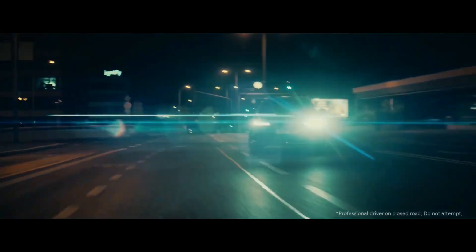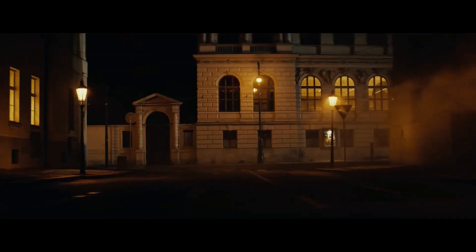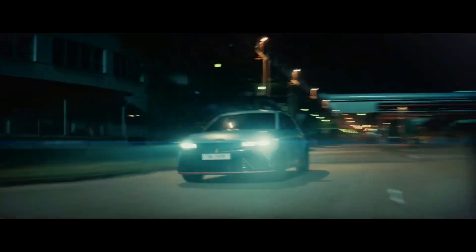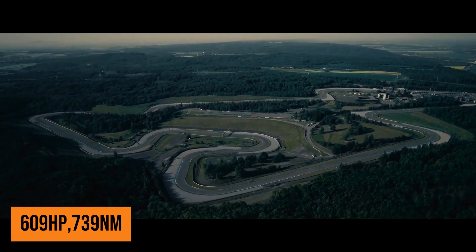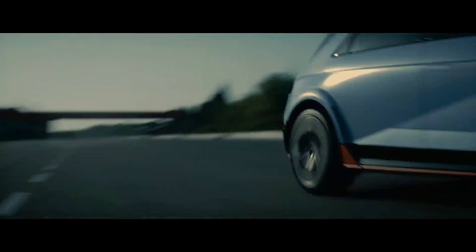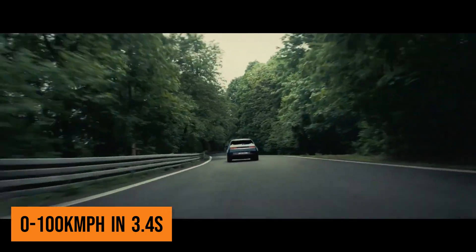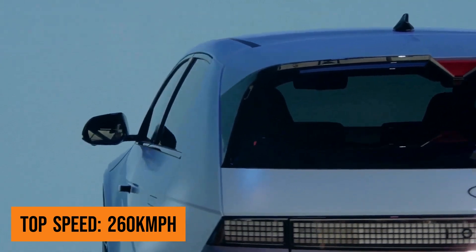The Ioniq 5N is the most powerful Hyundai to reach customers, thanks to its motors and boosted performance. The dual motors — one mounted on each axle — spin up to 21,000 RPM and produce a combined 609 horsepower in normal driving and a whopping 650 horsepower in the N-Grin boost mode. With boost mode engaged, the car sprints from 0 to 100 km/h in just 3.4 seconds, and top speed is limited to 260 km/h.